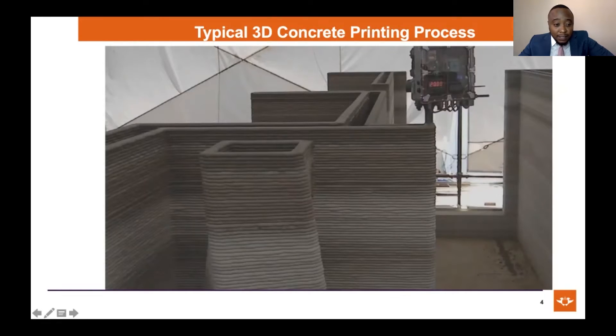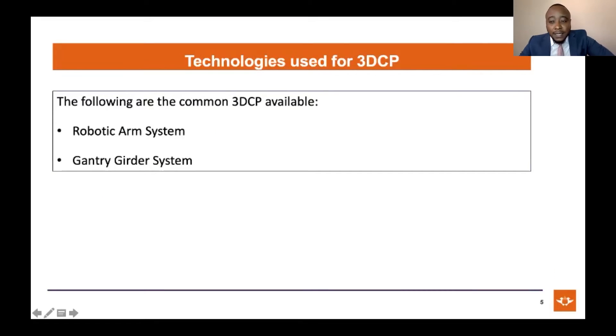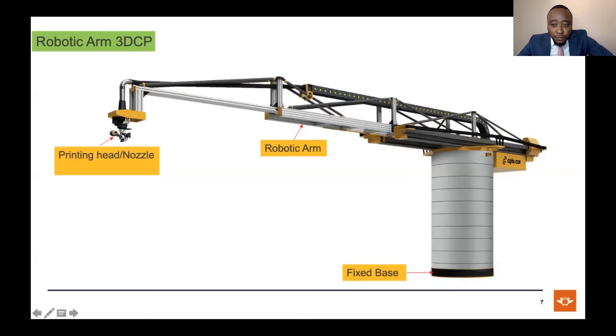With regards to the technologies that are out in the market, there are essentially two approaches from a design perspective. The first approach is using a robotic arm system; the second is using a gantry system. A typical gantry system has four columns supported by a foundation and a gantry beam where the concrete is extruded. A robotic arm system has a weight and center at the extreme end, which allows it to move back and forth in the longitudinal direction.